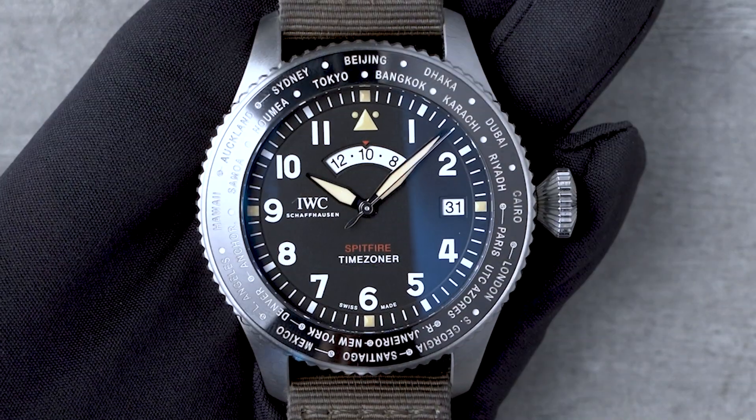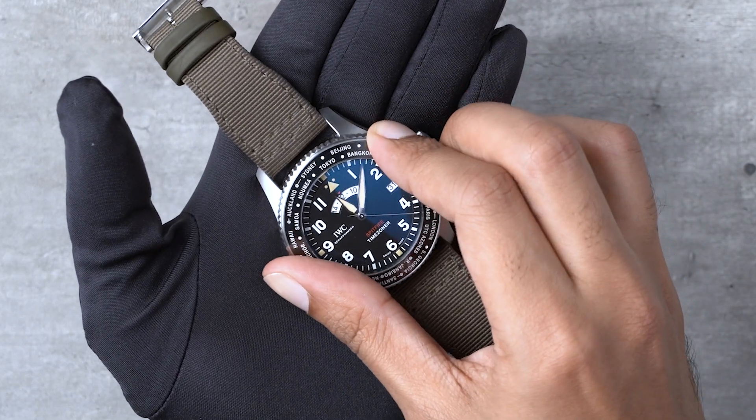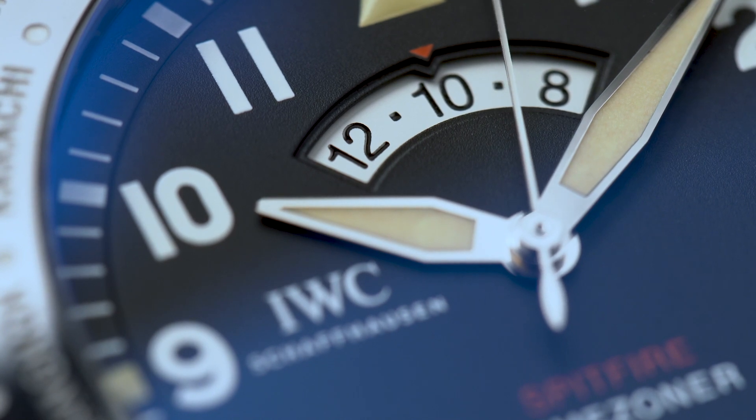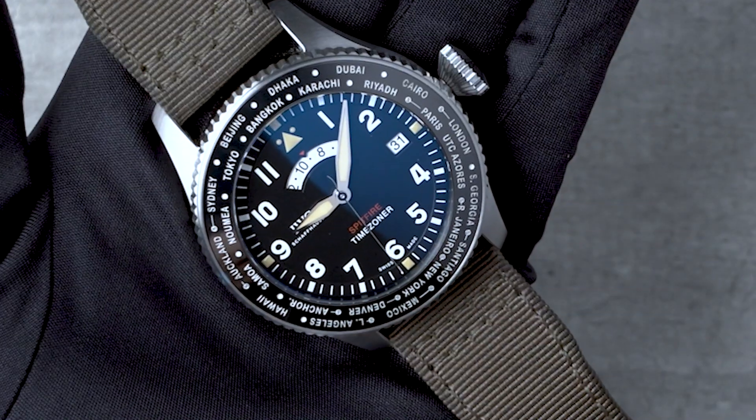What you have is a bi-directional ceramic bezel, which when turned will change the time, date, and 24-hour display to show you the time at the time zone represented by the city that is aligned at 12 o'clock.